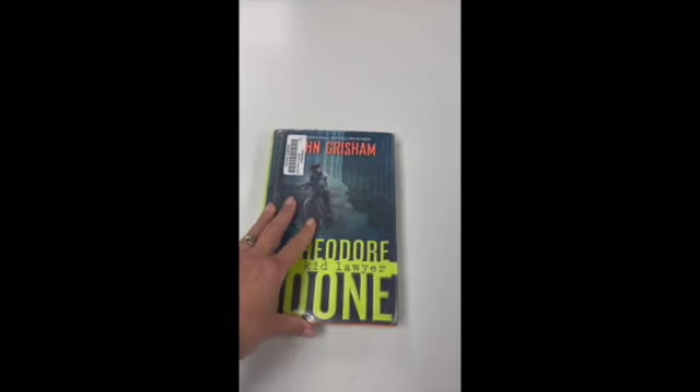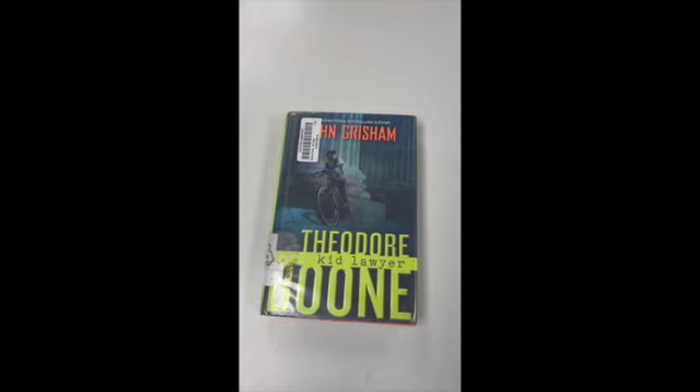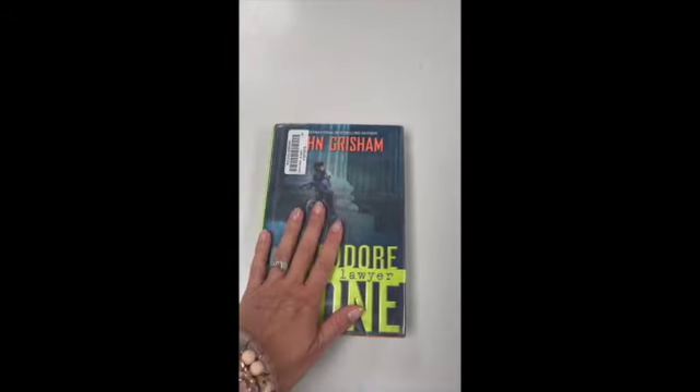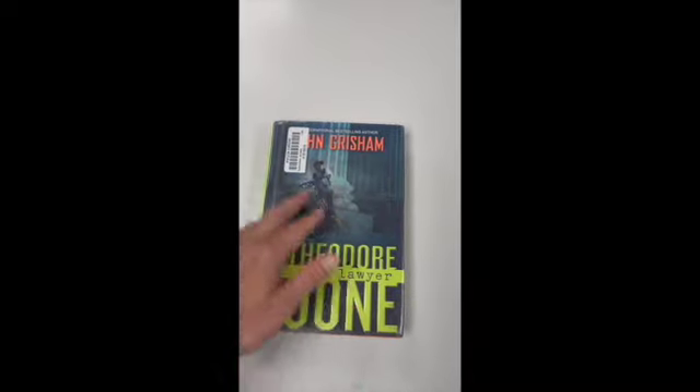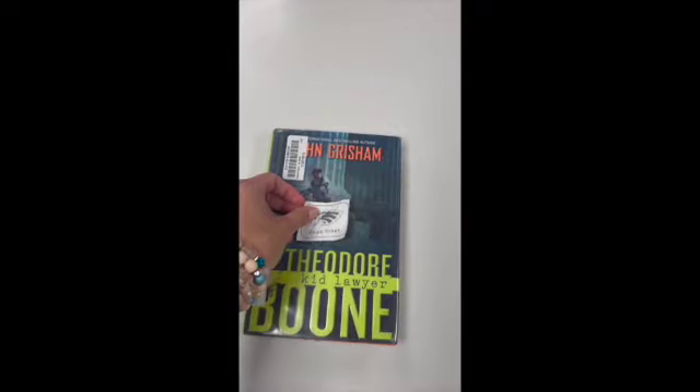Now, today we will not get Eagle tickets because you're not bringing these books back yet — you're just taking them. Next library day, if you bring your library book back, you will get your Eagle ticket when you get your book buzzed, just like we did last year. I'm so excited to check out!